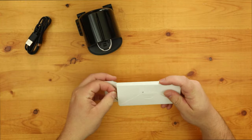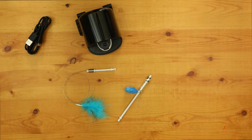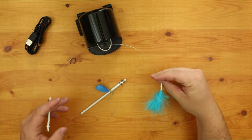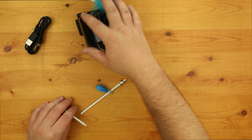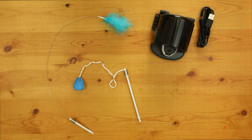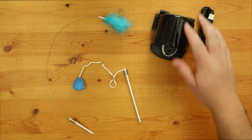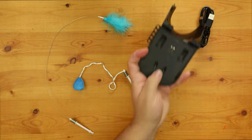Mouser has two different types of attachable tails: the bounce tail and the flick tail. The bounce tail is on a long springy wire that will stand up in the air, and can have a feather end, a ball end, or a spring end. The flick tail is a string that will follow behind the toy, and can have a feather end or a ball end. You can get a set of four of either type, or a combo pack with four of each. You will save a little bit of money going with a combo pack. Mouser itself comes with two tails: a bounce feather tail and a ball flick tail.